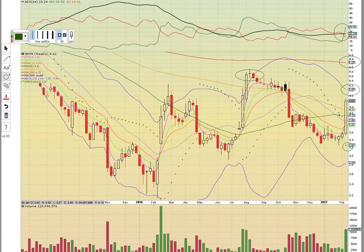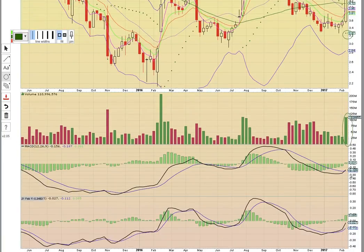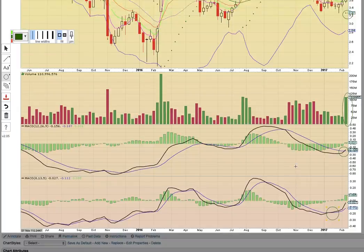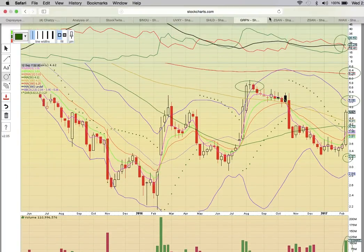If there is a pullback and an upper wick forms, bulls really want to stay above the middle Bollinger Band. It's got to get above the 150-week moving average as well, so a close above 431 for the week will be very strong. Notice the big volume behind the move — that's always what bulls want to see. There's a crossover on the 12, 26, and 9 MACD timeframe signaling a new uptrend starting, confirmed on the 8, 13, and 5 MACD. Those are bullish developments.